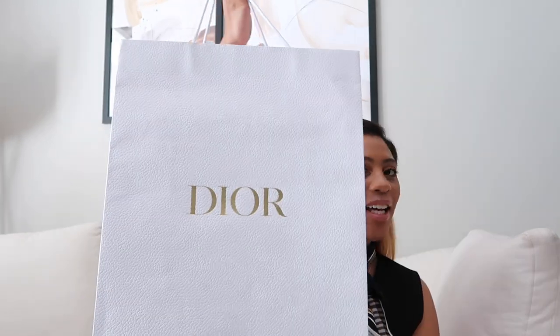The Prada Loafers or the Dior Loafers? Gold, gold, gold. The Loafers.